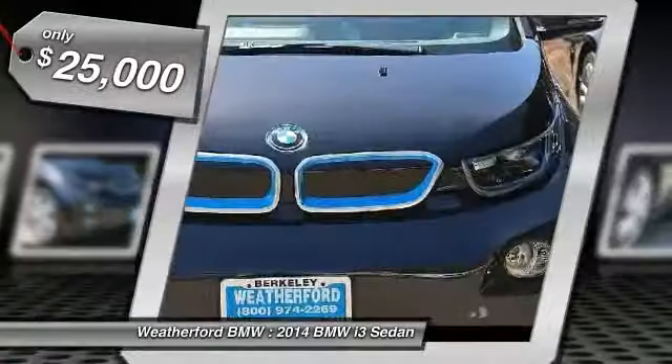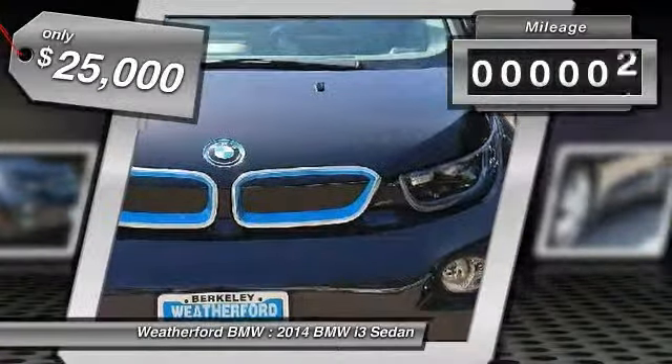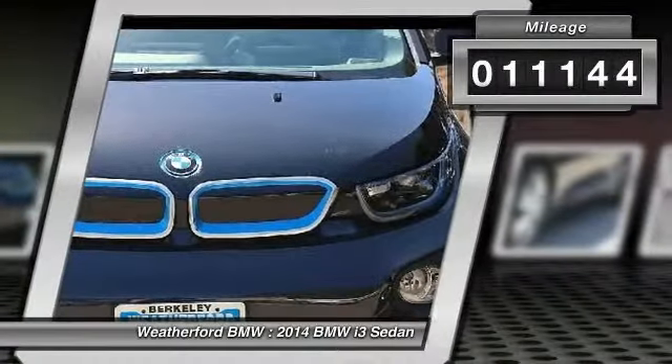It is priced below $25,000, and this vehicle has less than 15,000 miles.